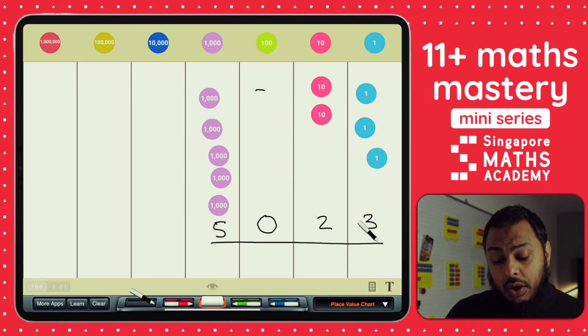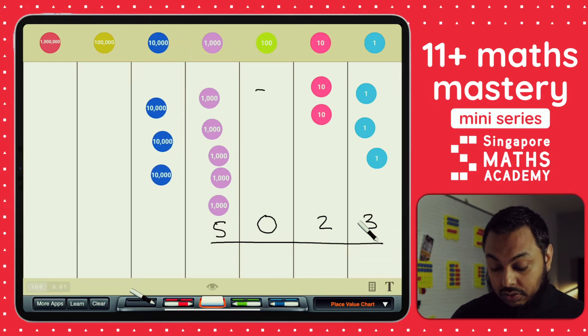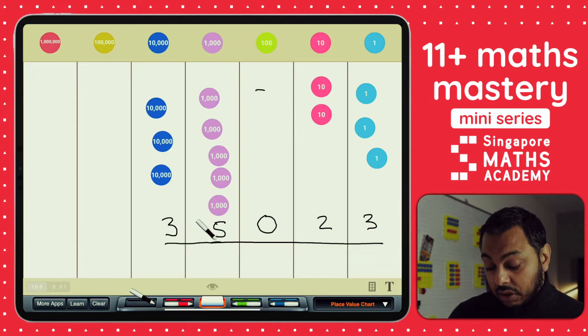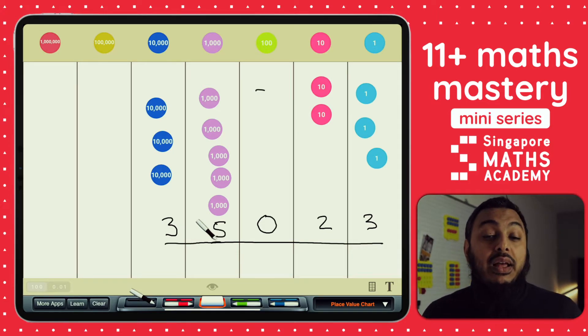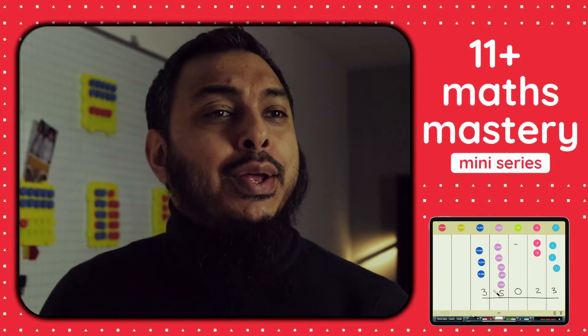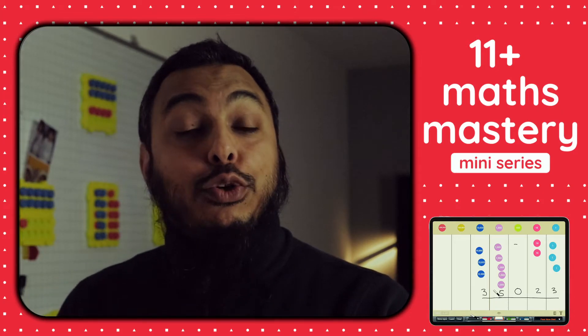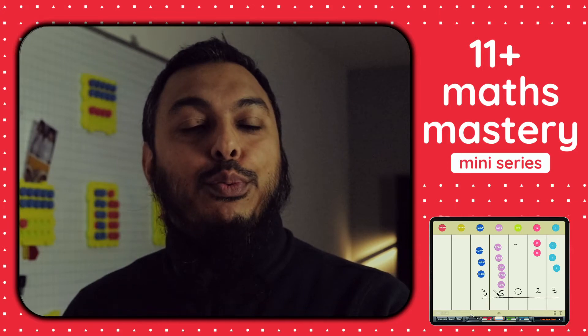What about 35,023? I would need three lots of 10,000s — that's 30,000 — and I've got 5,023 already, so 35,023 is written like that. Now can you make certain numbers? How would you make 14,025? How would you make 30,705? How would you make 12,358? These are a bit more tricky but I think you can do it. Can you use your place value chart and write down the digits for those numbers? I'm sure your parents will give you a few more numbers to try out as well.